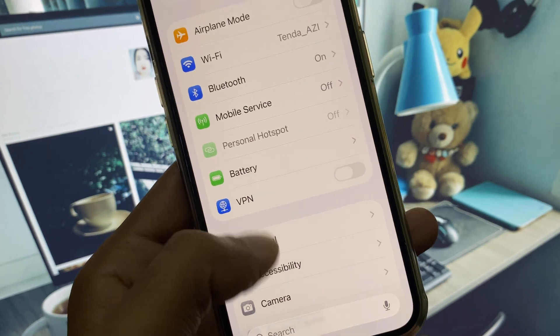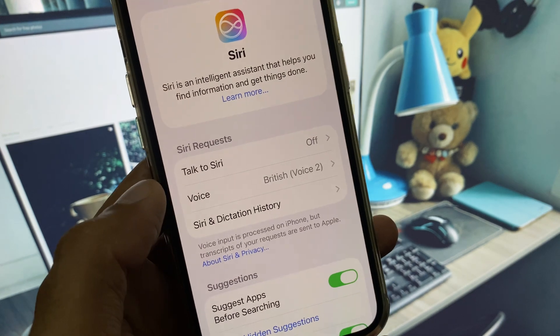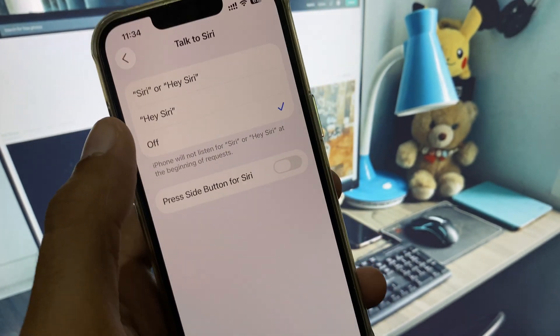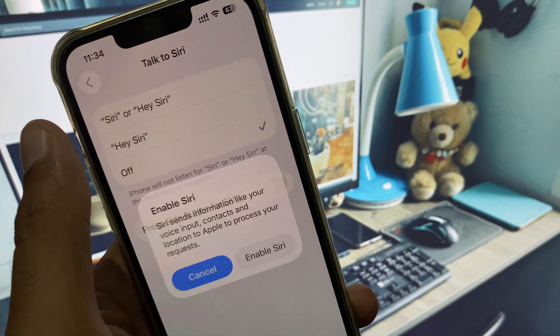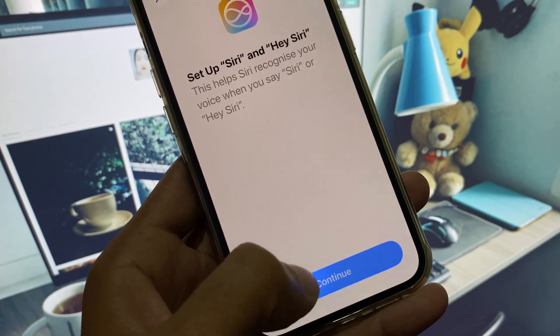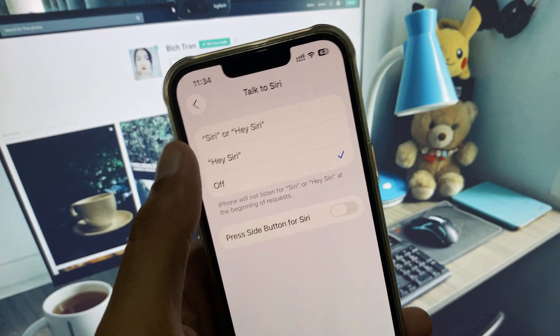Now scroll down and open Siri. From here, as you can see, there is the option 'Talk to Siri' — simply turn it on. Select 'Hey Siri' and enable it. After this, your problem should be fixed and you will be able to talk with Siri.